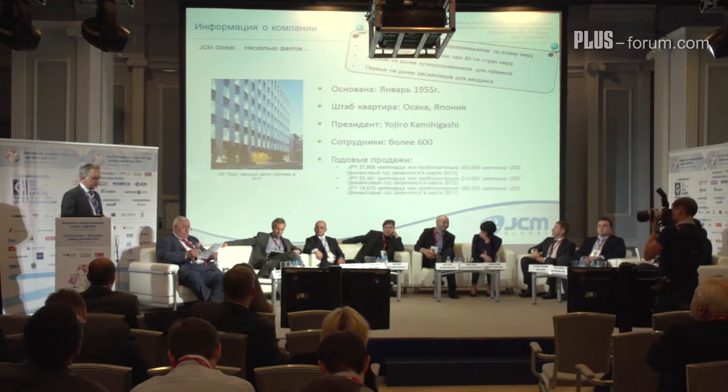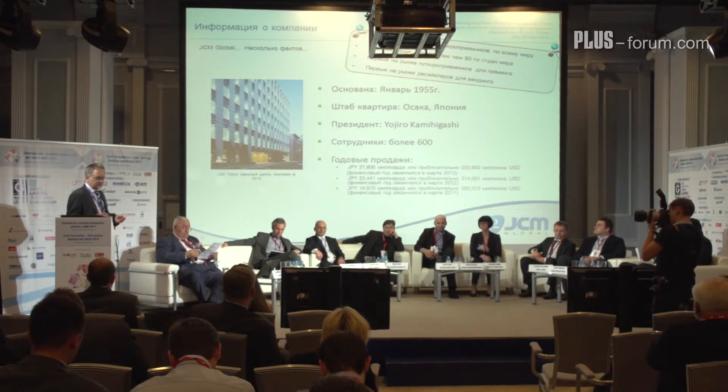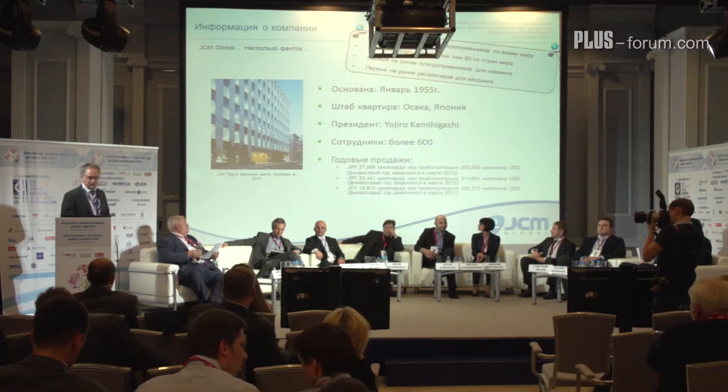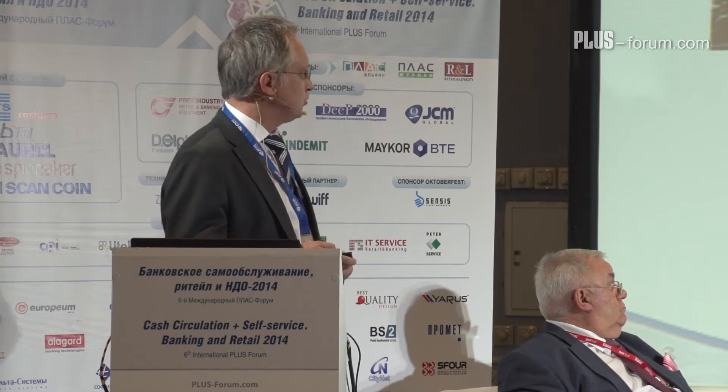So what is JCM? JCM stands for Japan Cash Machine. It is a company located in Japan, founded in 1955 in Osaka, and is a family-owned company. Our current owner is Mr. Chohiro Kamigashi.